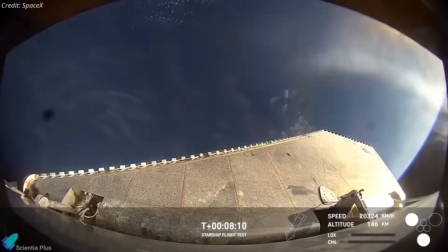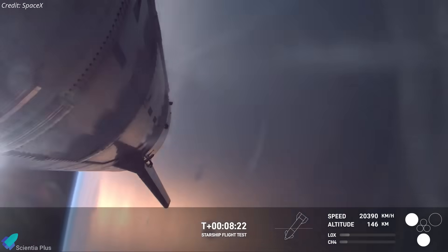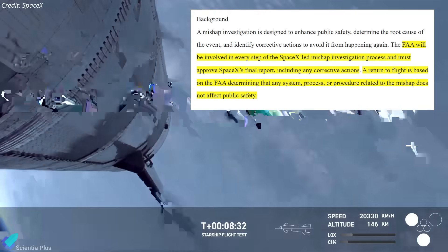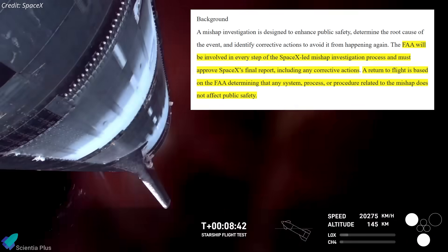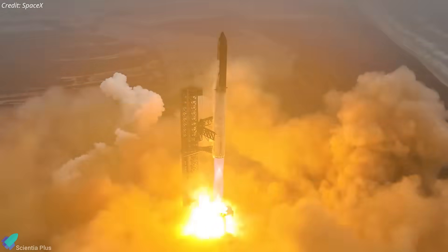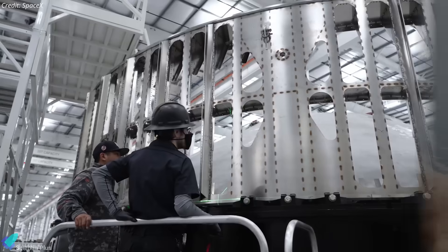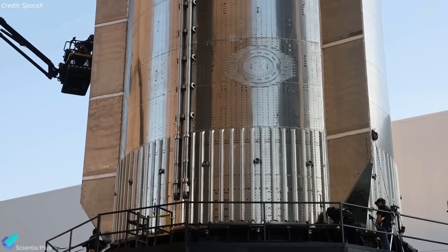Currently, SpaceX is conducting a thorough mishap investigation to determine the root cause and identify the necessary design or procedural changes. According to FAA guidelines, SpaceX must complete this investigation, implement corrective actions, and meet safety requirements before securing approval for future Starship test flights. Although the exact timeline for the next launch depends on the outcome of the investigation and subsequent regulatory approval, Elon Musk has indicated that the next Starship could be ready in approximately four to six weeks, assuming no major redesigns are needed. Despite the setback, SpaceX remains committed to its aggressive development timeline and continuous improvement.